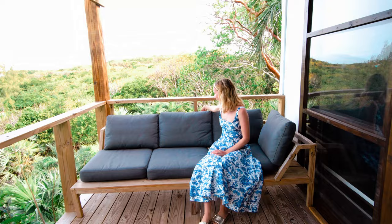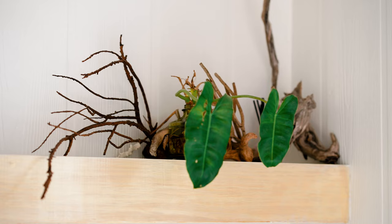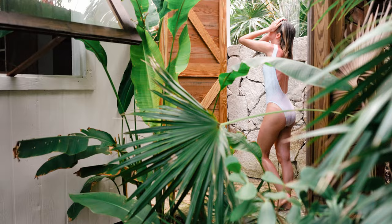Now let me show you the bathroom. There are so many natural touches to this Airbnb, like plants throughout. And I'm not going to lie — this is what sold me on booking this Airbnb: this jungle shower. You literally feel like you're in the jungle, and if you look out, you can see the Caribbean.